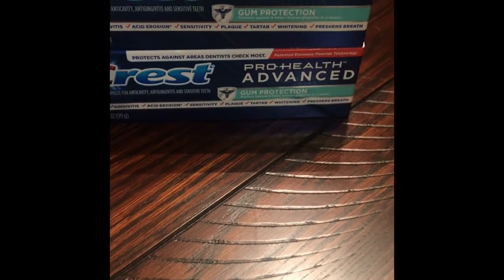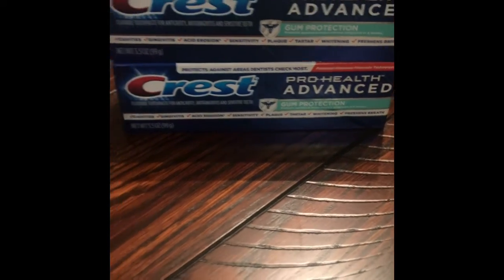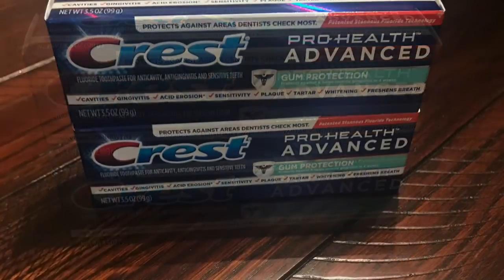Hi everyone and welcome back to my channel. Today I will be showing you how you can get these two toothpastes for free. If you're interested in this deal then just keep on watching.